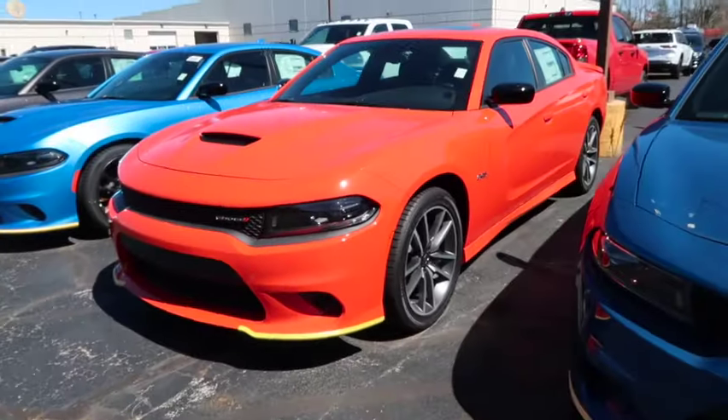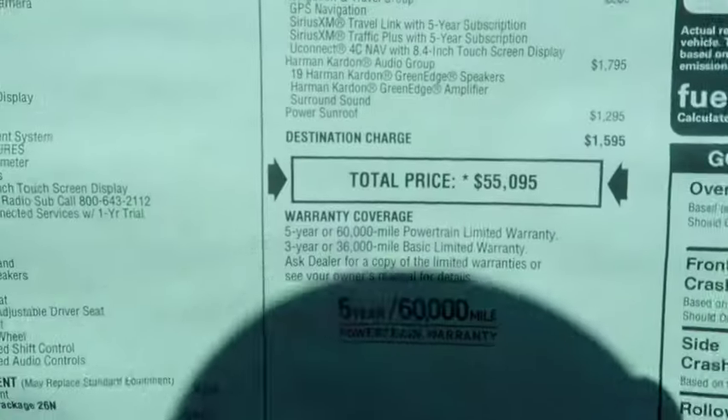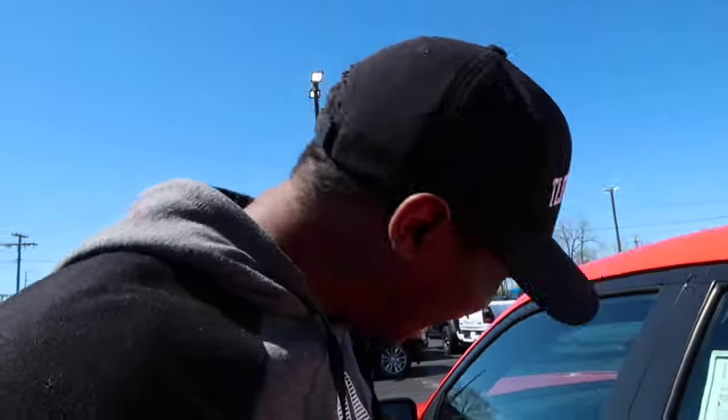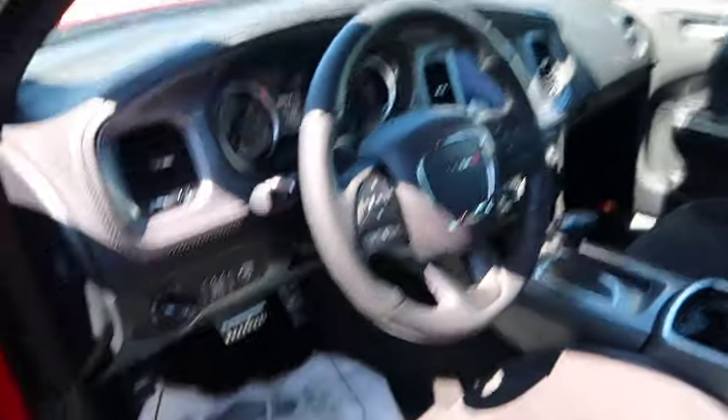This is a Hemi right here - Dodge Charger Hemi with the 345 badge. Big boy 20-inch wheels, same as the GT. 20-inch wheels on this bad boy, gloss black mirror - I like that. $55,000. $55,000 - that's crazy. Nice metal pedals, Alcantara leather, paddle shifters, same big screen. By big boy screen I mean the biggest screen you can get in a Challenger or Charger - you can't get no bigger than that screen. It's nice, but $55,000 - that's ridiculously expensive.